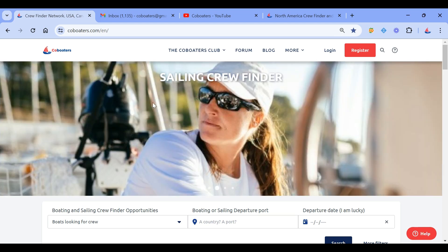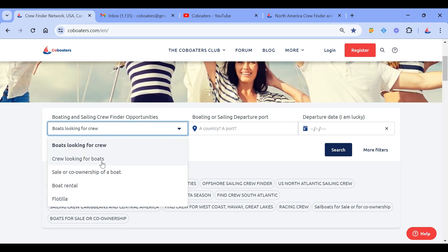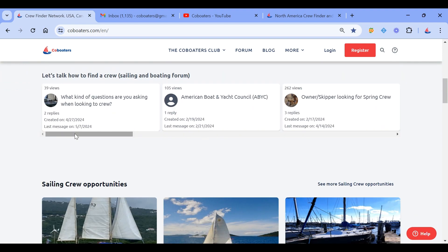When you land on Co-Boarders' home page, you will see a search tool to find boats looking for crew or crew looking for boats. You will also find some shortcuts here, an access to our members forum, and then what's important is a listing of sailing crew opportunities.